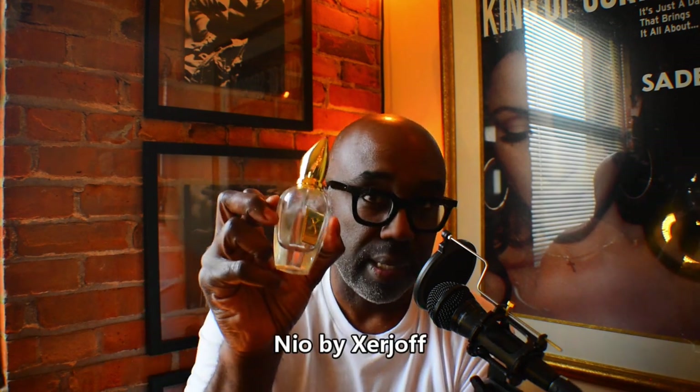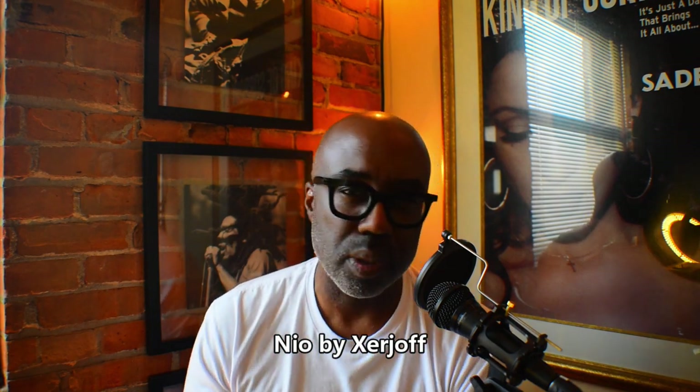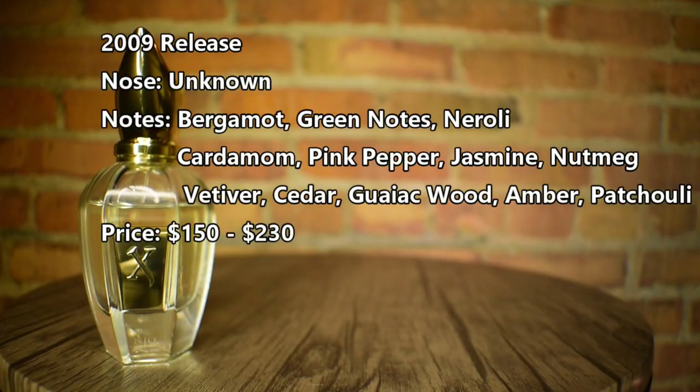From the house of Zegna, this is Neo. I don't know what I can say that hasn't already been said — really well done citrus vetiver fragrance with a little bit of woods in the base. A little bit above average performance. Price point is sometimes in the low 120s, a little pricey, but high quality. Do your research, get a sample if you can — it's a beautiful fragrance.